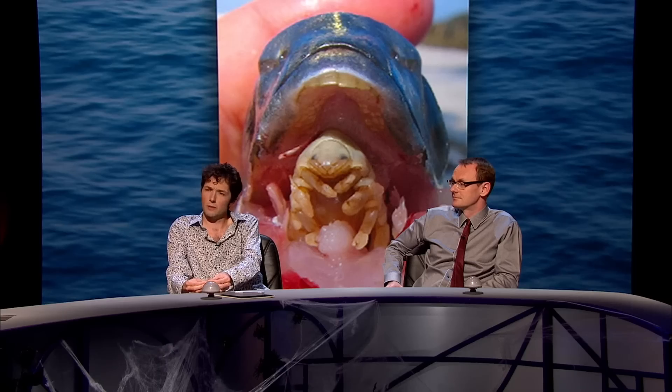There's a flatworm that sort of inserts itself into crabs and then grows through all the parts of the crab until it pops out the top and then drives the crab around.